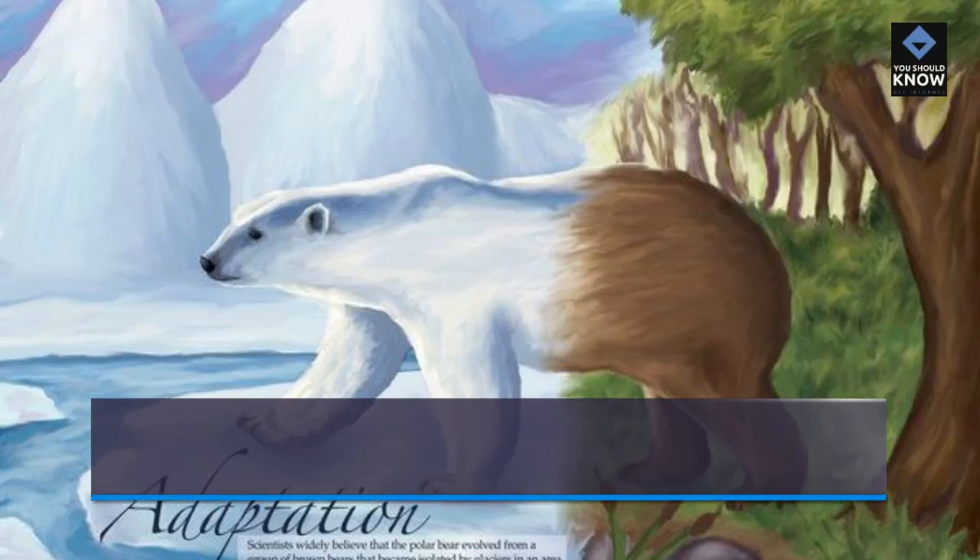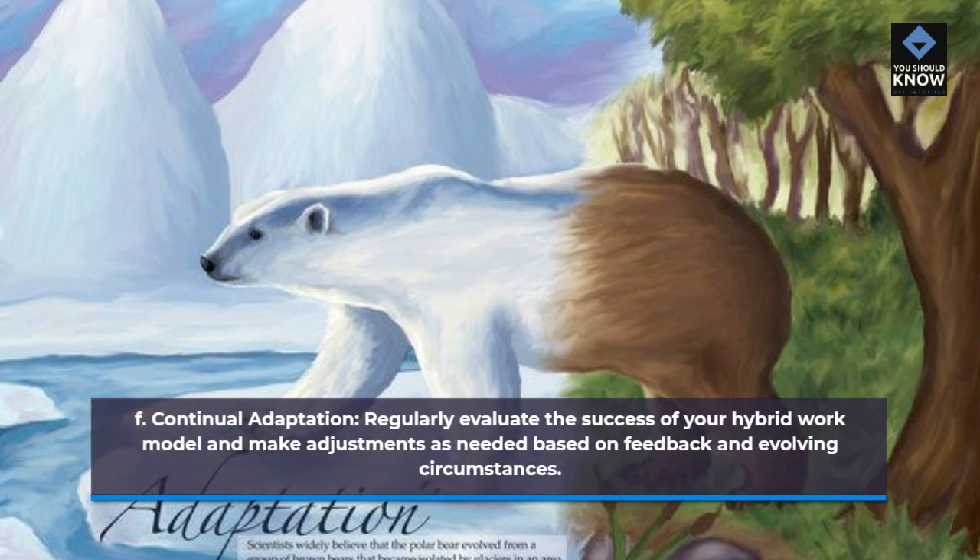Continual adaptation: regularly evaluate the success of your hybrid work model and make adjustments as needed based on feedback and evolving circumstances.